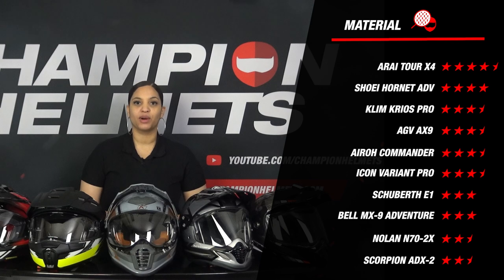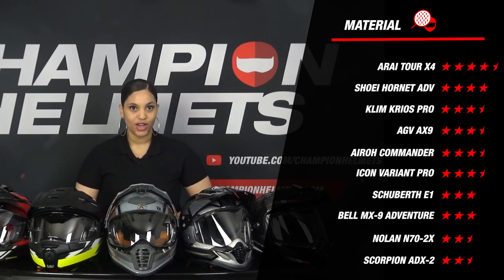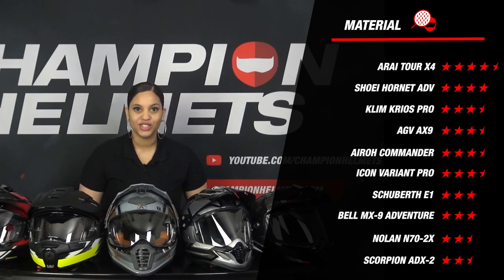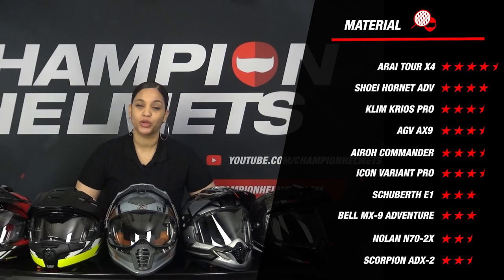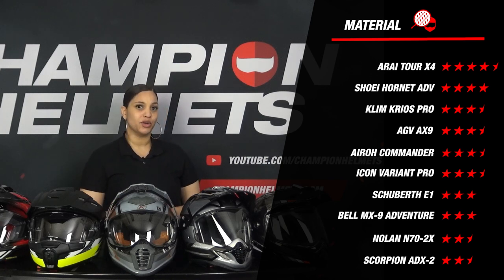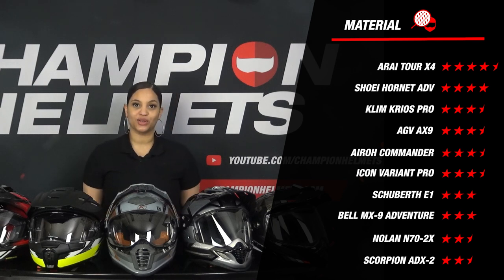First of all, we see the Arai Tour X4 taking the lead with an excellent score of 4.5 stars, owing to no fewer than 5 shell sizes. Shoei's Hornet ADV also does a little better than the rest, coming in 4 shell sizes which is also excellent. Those who disappoint are the Nolan N72X and the Scorpion ADX2. Both helmets only score 2.5 stars on material, as they are made of polycarbonate and are available in only 2 shell sizes.